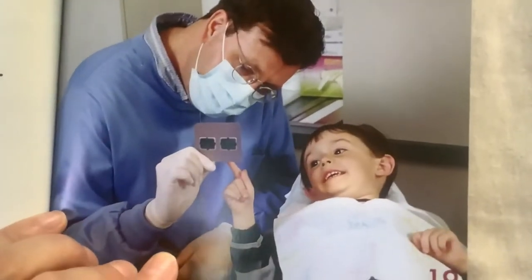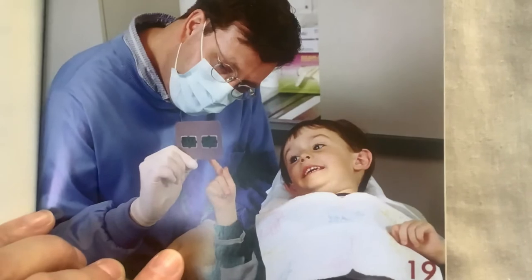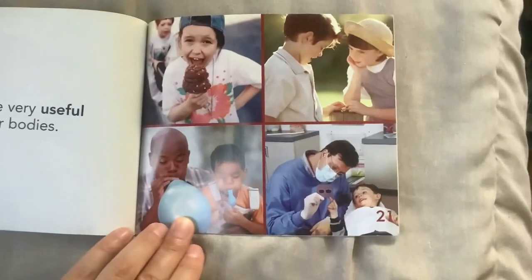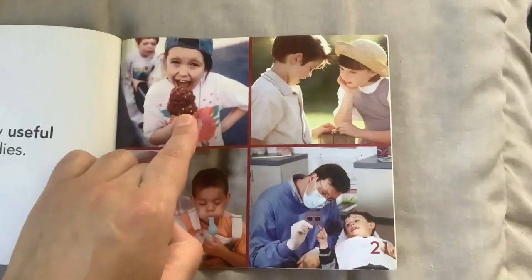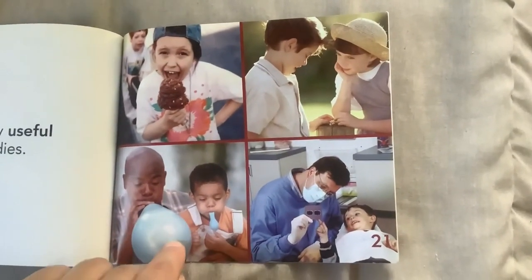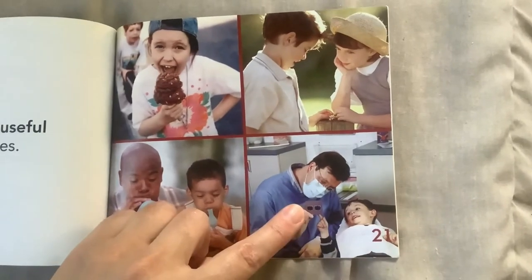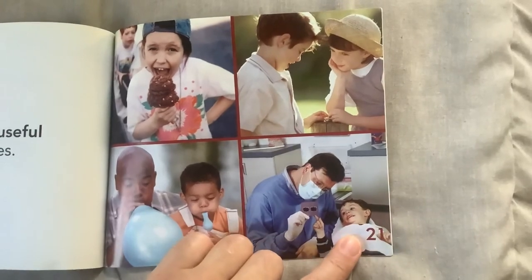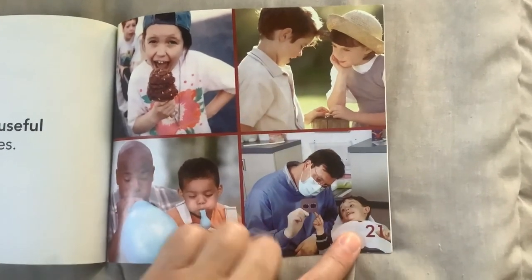What do you think the dentist is showing that kid? I don't know. Mouths are very useful parts of our bodies. Remember — tasting, talking, breathing and blowing, and the dentist who's going to help this child keep their mouth clean and healthy.